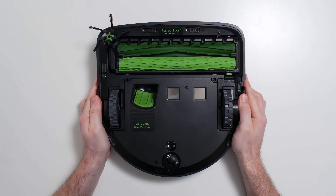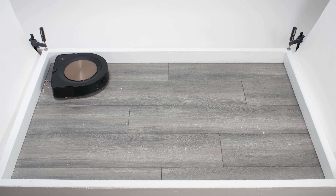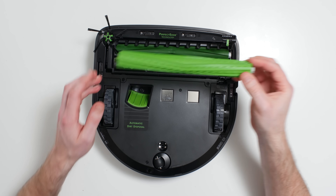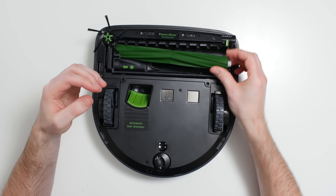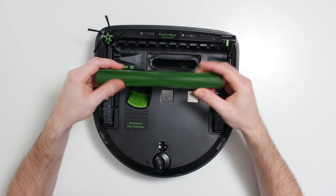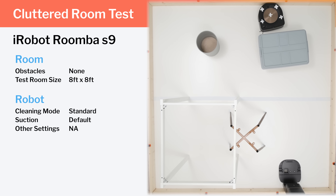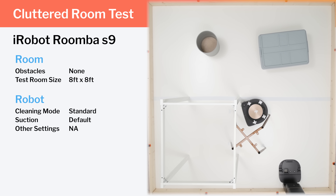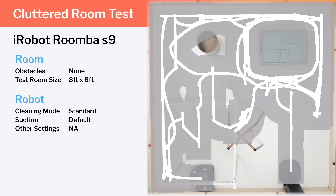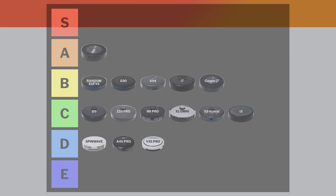The Roomba S9 has wider brush rolls that extend almost along the full width of the front of the vacuum, which allows it to clean corners very well and gives it a wider cleaning path so it cleans more quickly and efficiently. The design of its brush rolls is similar to the i7 and J7, so the S9 also doesn't tangle as easily with longer hair, and like those models, it's compatible with a self-empty dock. On the negative side, the S9 struggled quite a bit in our navigation testing, bumping into obstacles more often and with more force, and it didn't always achieve complete coverage. It also has low run time and is very expensive for a camera robot vacuum. The S9 is not a great robot, but it's good enough to earn a spot in the B tier.